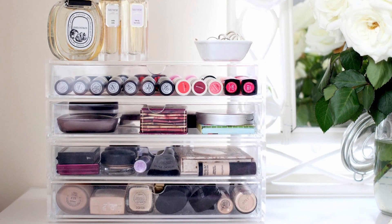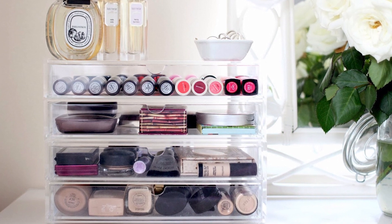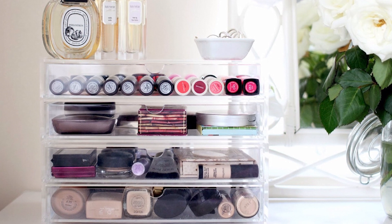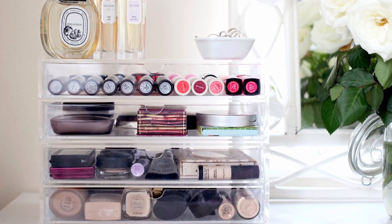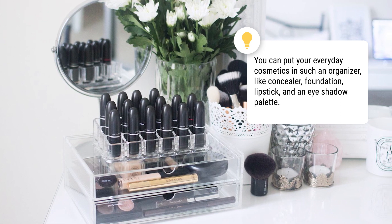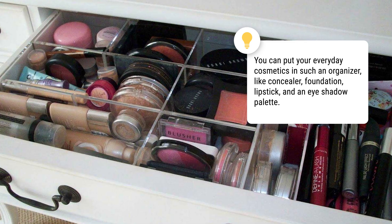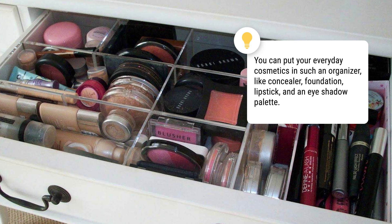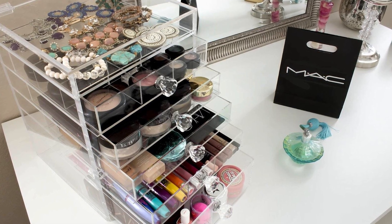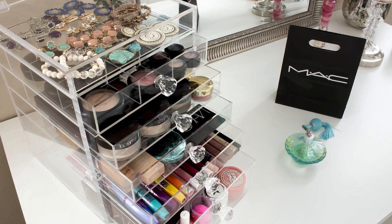It takes up little space and will fit in any drawer or on any shelf. Besides, it looks nice and easily matches any interior. You can put your everyday cosmetics in such an organizer — like concealer, foundation, lipstick, and an eyeshadow palette. If you don't use cosmetics, you can fill the organizer compartments with beauty care products.